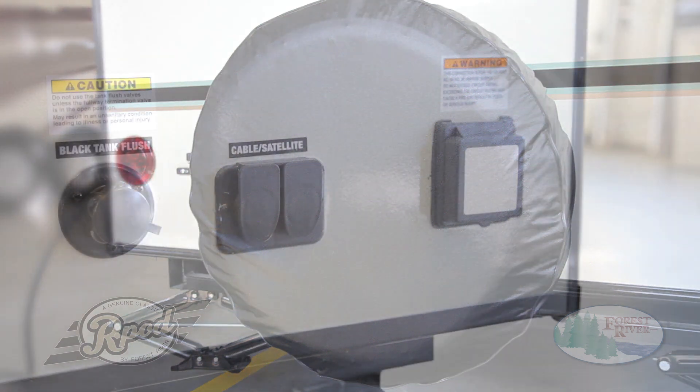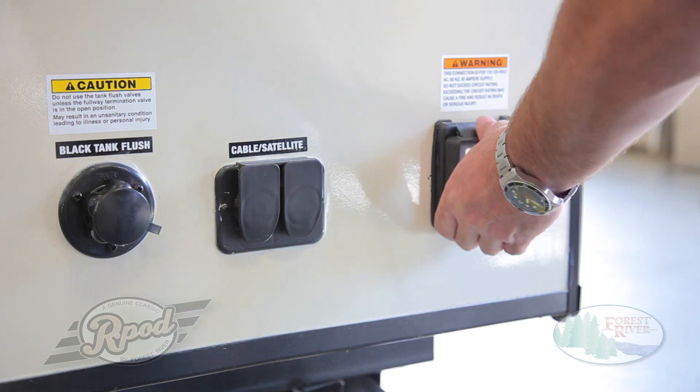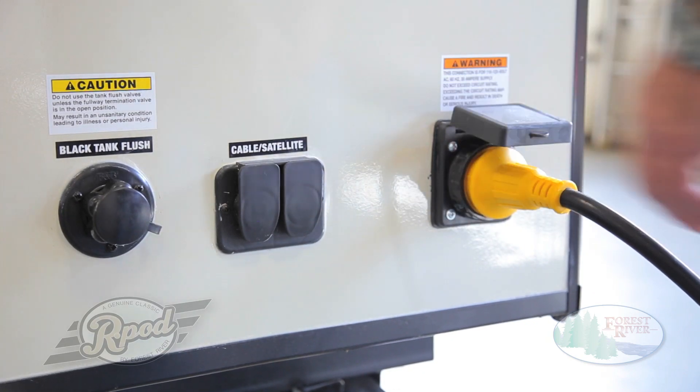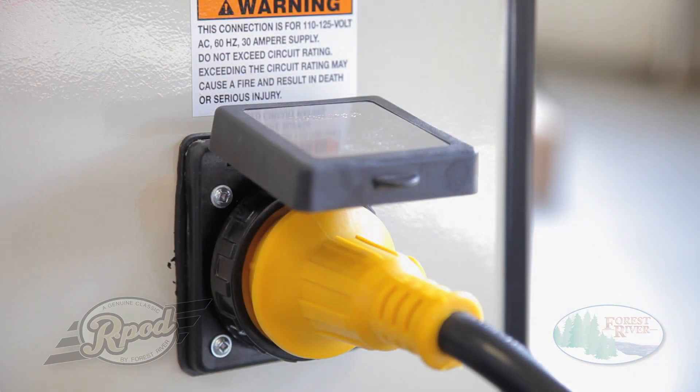Still not convinced? How about our exterior 120-volt receptacle and detachable power cord? Our durable 30-foot-long power cord can be stored in your outside storage, making it easier to connect your power no matter the weather conditions. Unlike permanently attached cords used by some of our competitors, you won't be burdened using it in cold weather. At R-Pod, we want you to be able to camp later in the season if that's where your adventure takes you.